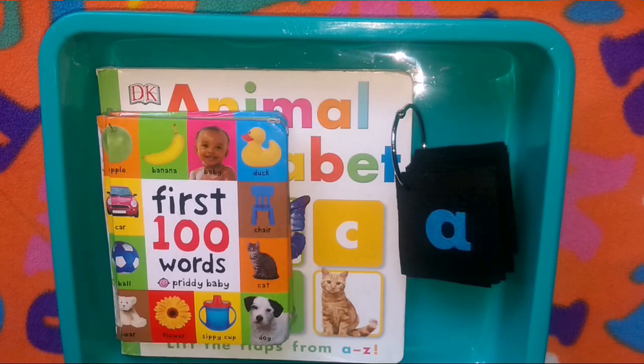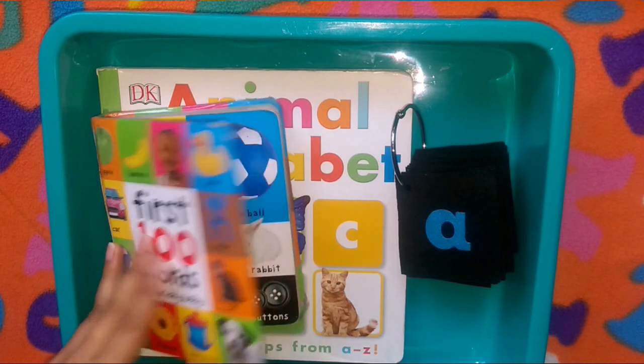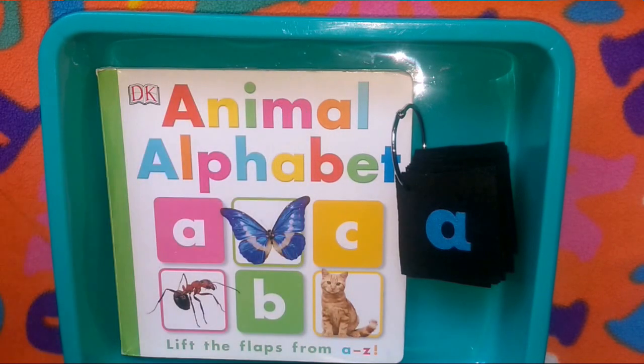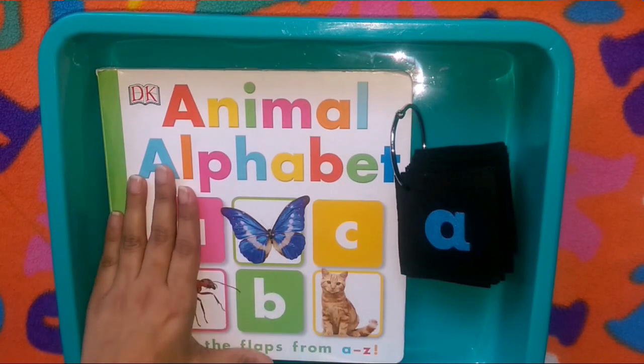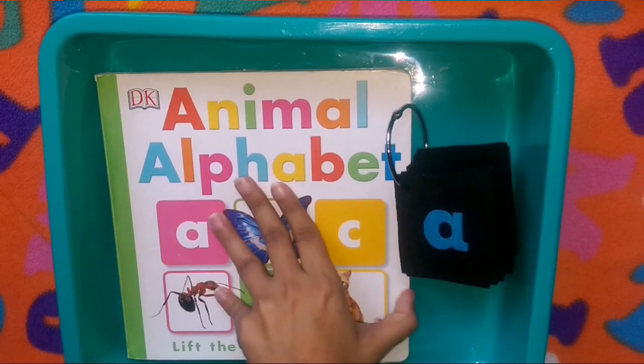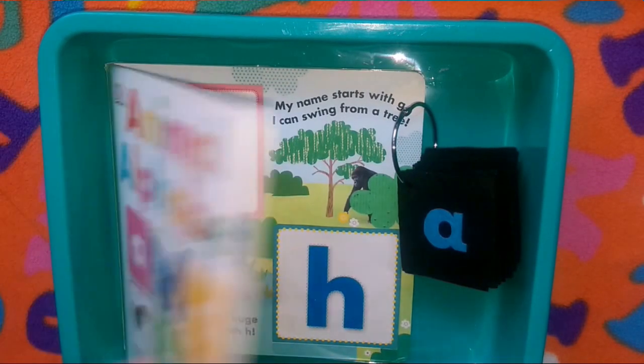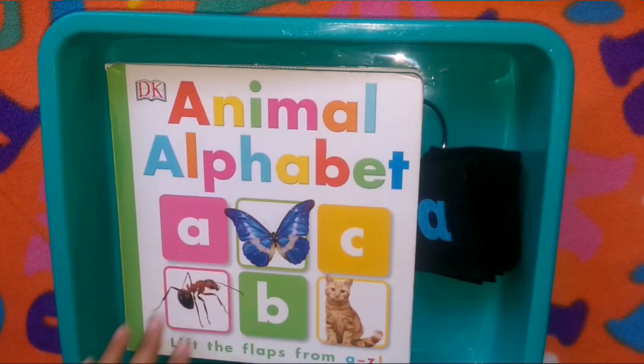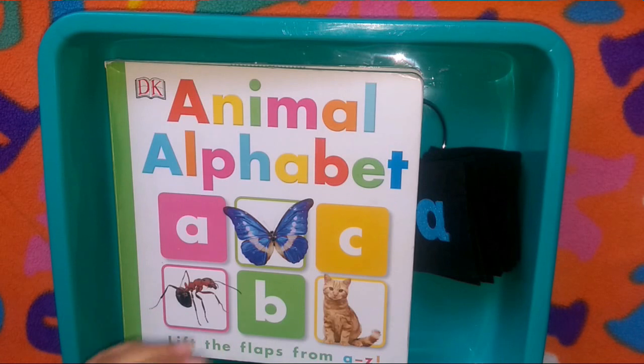For language today, we are reading this book from Priddy, working on language building. We'll also be reading another book, 'Animal Alphabet A to Z' from DK, again working on vocabulary. This book was kept away for quite some time and I just took it out, as Azan easily gets bored reading just one book the entire week.